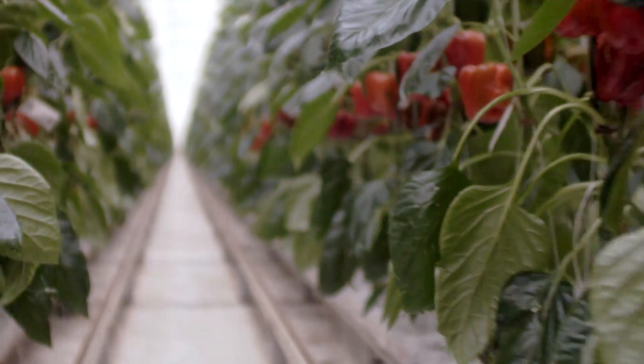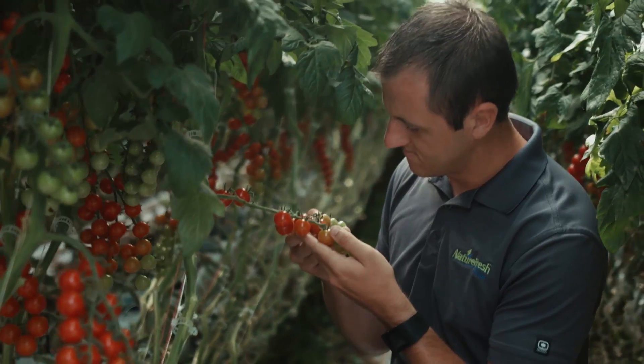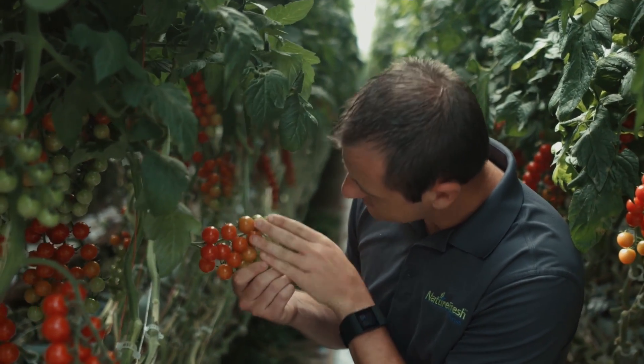We produce about 10 times as many peppers, 14 times as many tomatoes and cucumbers — it's 22 times as much as field.